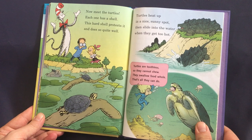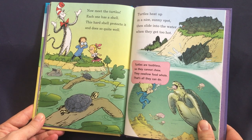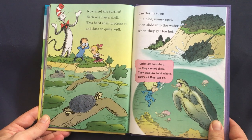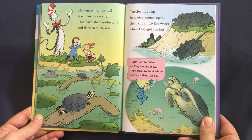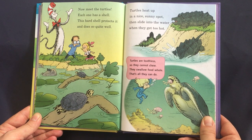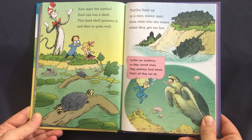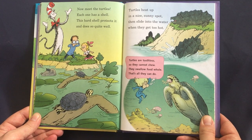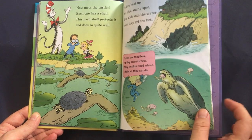Now meet the turtles — each one has a shell. This hard shell protects it and does so quite well. Turtles heat up in a nice sunny spot, then slide into the water when they get too hot. Turtles are toothless, so they cannot chew — they swallow food whole, that's all they can do.